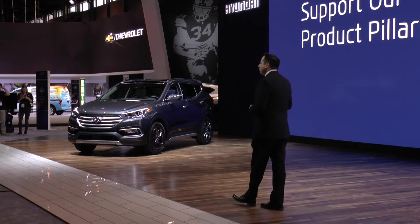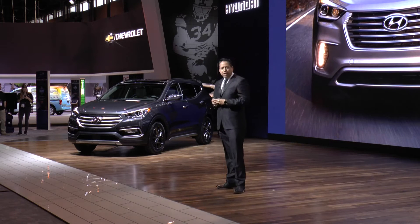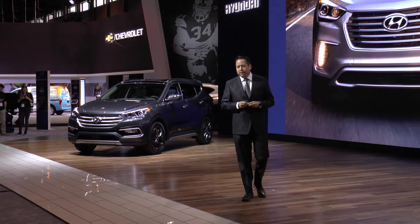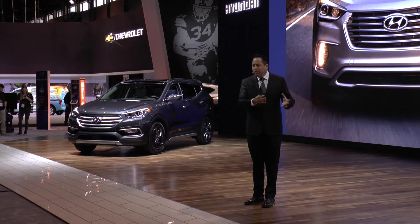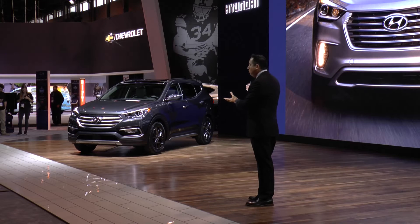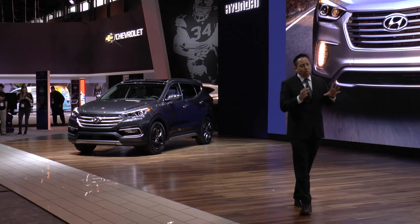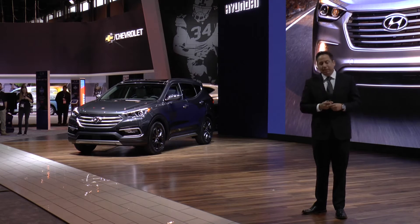Let's talk about Santa Fe's striking design. When you look at the Santa Fe and the Santa Fe Sport, we further differentiated the styling for 2017. The Santa Fe has a premium appearance, whereas the Santa Fe Sport has sportier styling cues. You can also see both models have a bold, confident face with the new horizontal slat metallic grille.